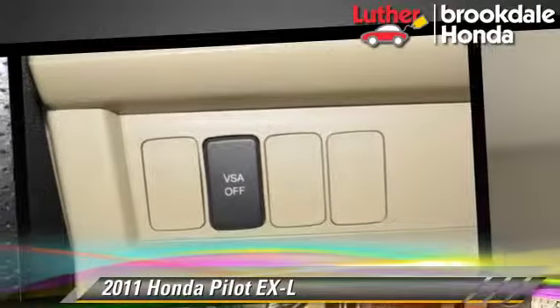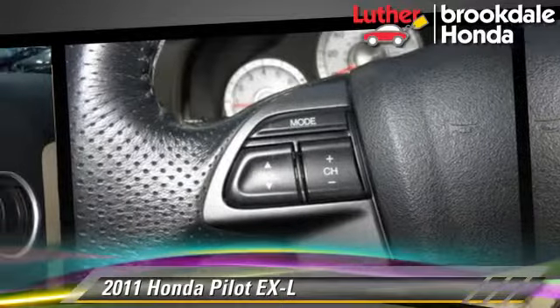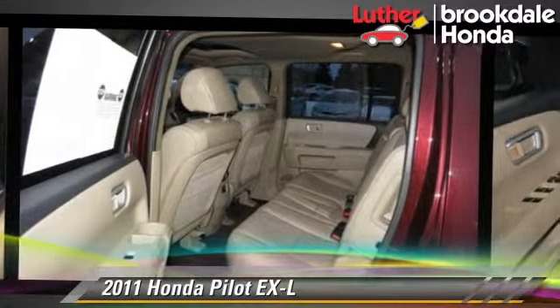Comfort and convenience features include eight-passenger seating, satellite radio, and heated seats. Give us a call to schedule your test drive today.